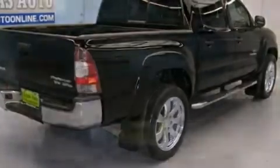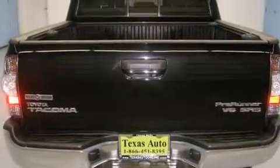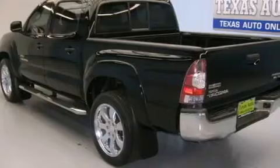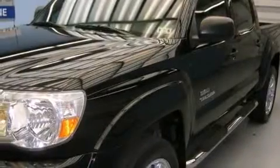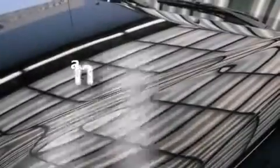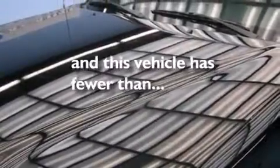Features include a low tire pressure indicator, a limited slip differential, traction control and stability control systems, side impact airbags, air conditioning, full power accessories, an engine immobilizer theft deterrent system, an anti-lock braking system, and this vehicle has fewer than 48,000 miles on the odometer.